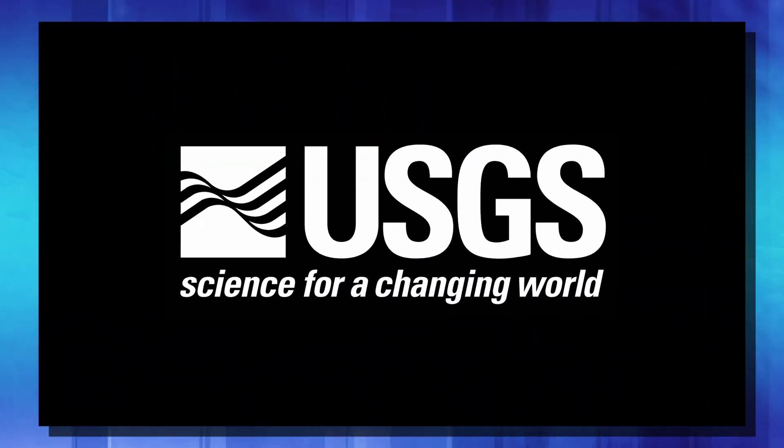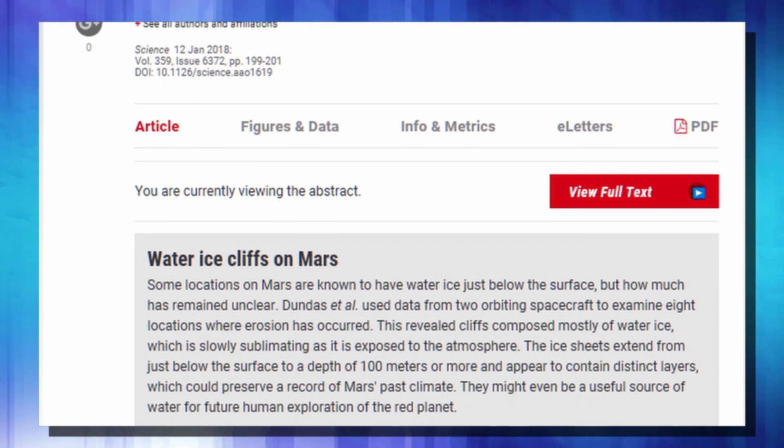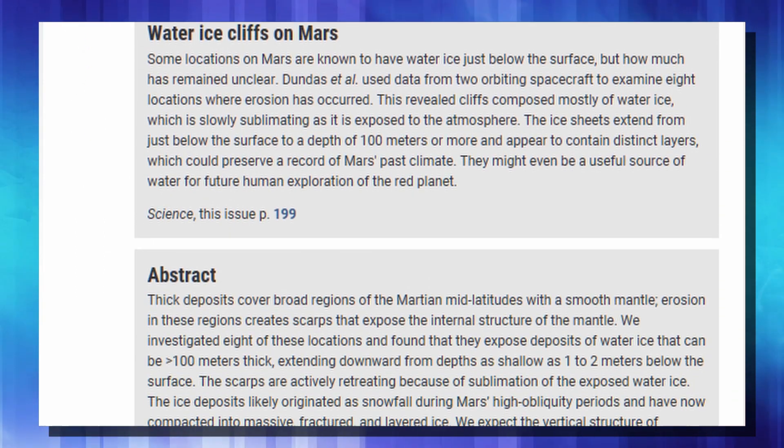In a paper published in the journal Science, researchers from the U.S. Geological Survey's Astrogeology Science Center outlined their findings on eight different ice cliffs that show signs of ice right under the Martian soil.